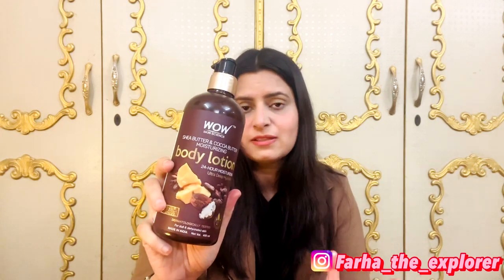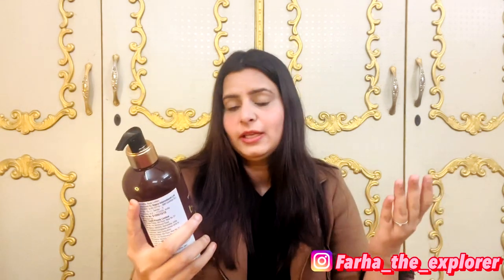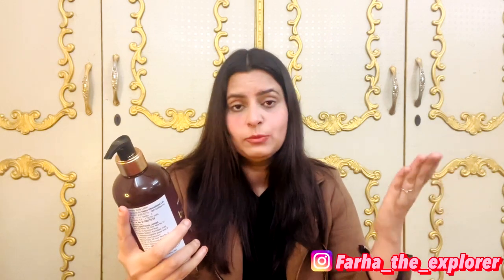This is WOW Skin Science Shea Butter and Cocoa Butter Body Lotion, which claims to provide 24 hours of moisturization — keeping your skin moisturized all day. It also claims to provide 24-hour ultra deep hydration, which is especially needed in winter when your skin is dry and dull.